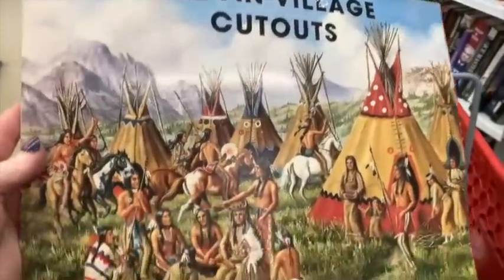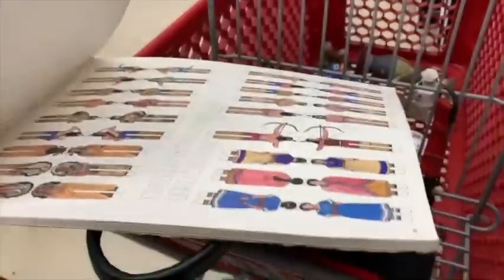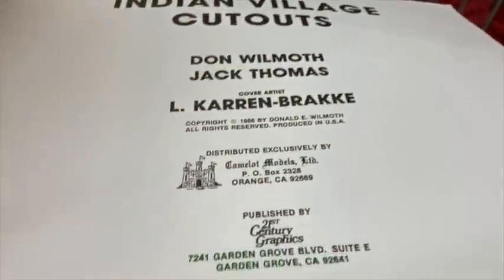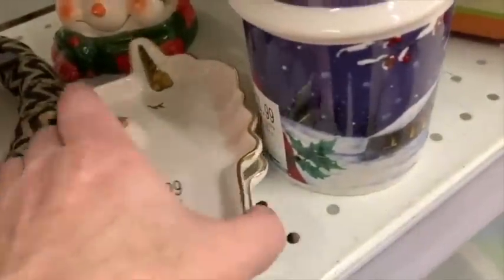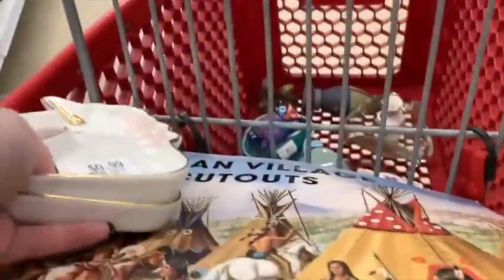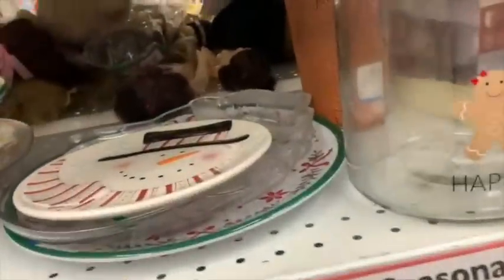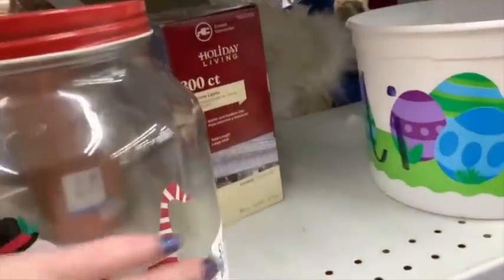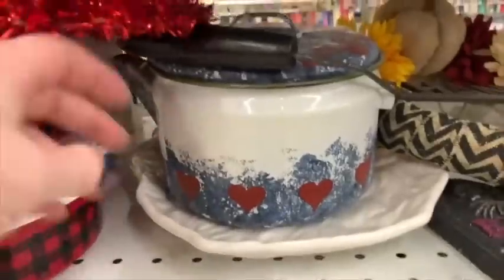The fifth thing I always pick up is items I have never seen before. This is kind of like paper dolls — it's an Indian village cutout, and it's definitely vintage. There was one page that had a cut mark on it but the figure wasn't cut out yet. Because I had never seen anything like it before, I bought it and already have it listed for $75. Especially vintage items that are really unique — if I've never seen anything like it before, I definitely want to get it.